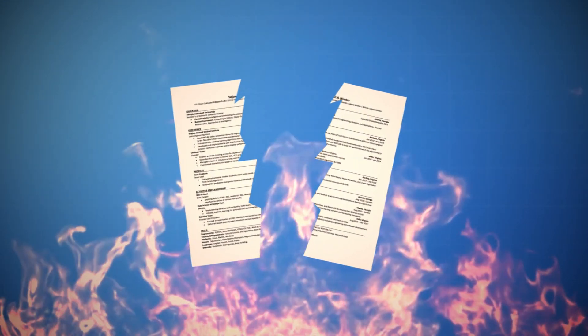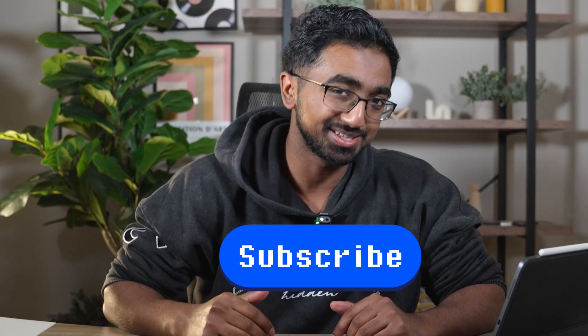In this video, I have hand-selected a few of my subscribers. They submitted their resume to me, and I will be roasting and destroying their resume in hopes of helping them land a software engineering role in the future. If you want a chance at a resume review, don't forget to subscribe.